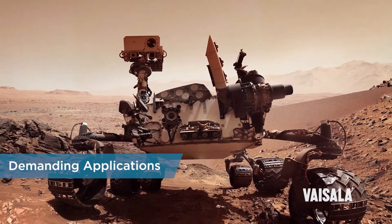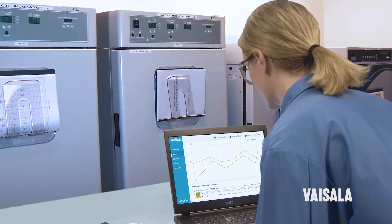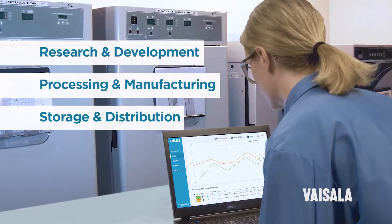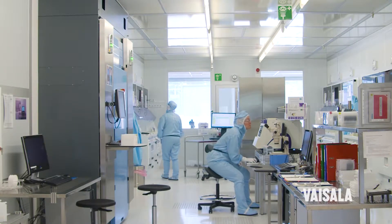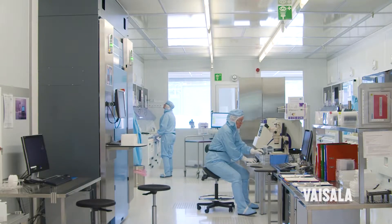From the Mars Curiosity rover, to the Mona Lisa, to almost all of the world's top pharmaceutical and biotechnology companies, Vaisala solutions safeguard critical assets. Our industry-leading investment in research and development ensures that we will continue to deliver innovative measurement solutions.